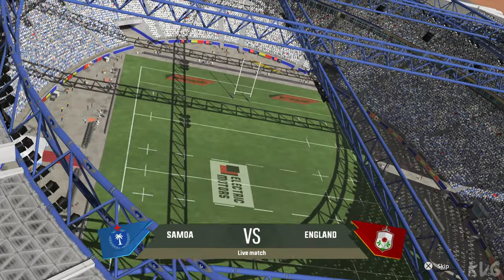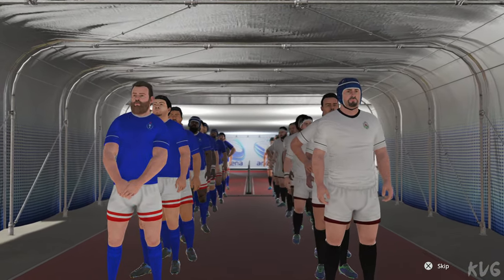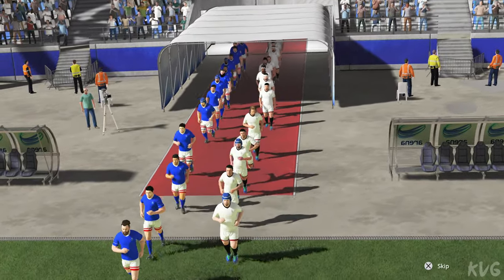Tonight's match could be a real show. Ben, good evening. Good evening, Nick. The match people have been waiting for, and they've flocked here to witness what promises to be an epic clash between these two sides.